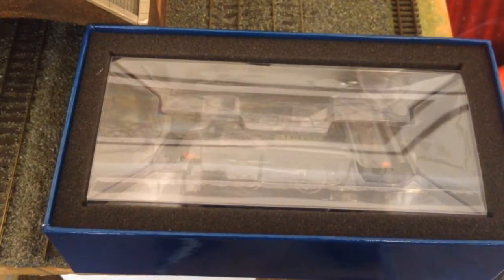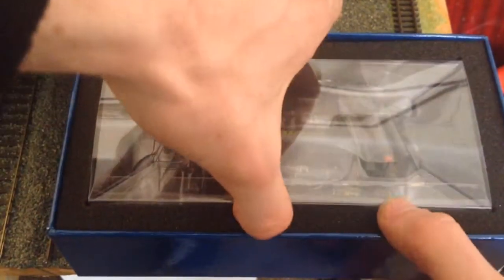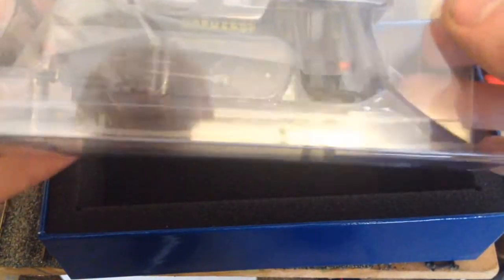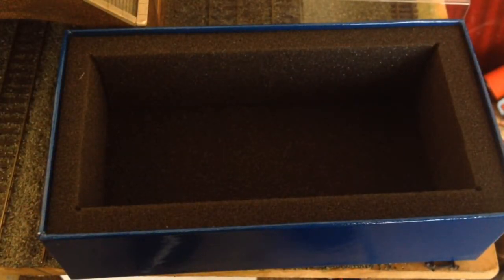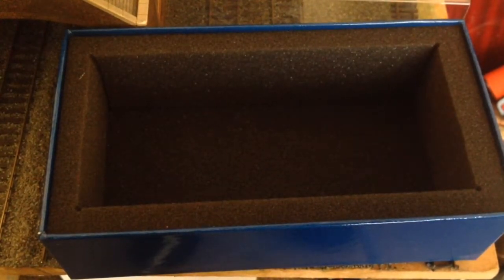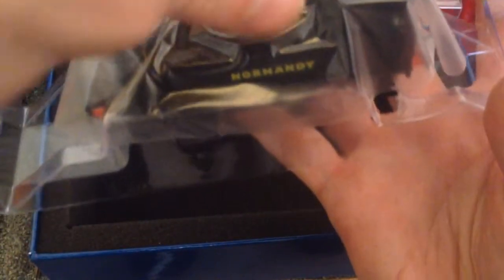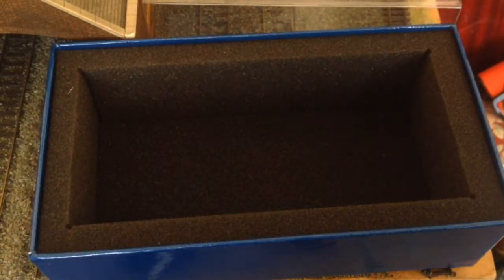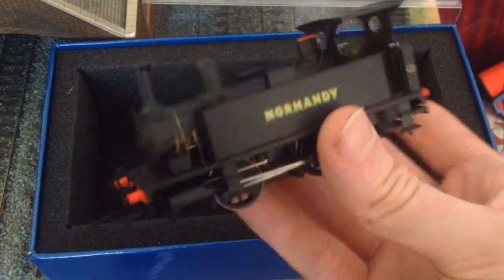I'll probably just draw on these three pages, though I don't know if that will invalidate the warranty. There's a nice piece of styrofoam cover — the same as the Andrew Barclay — and she's in nice ice cube packaging. We've also got some odd couplings I don't think I've ever seen before, but they do have NEM sockets. Let's get this out. And here we go — nice protective sheet. And here it is: I've gotten Normandy from the Bluebell Railway.